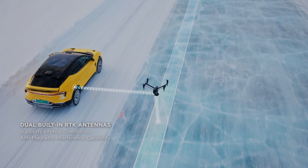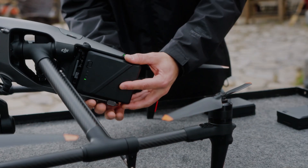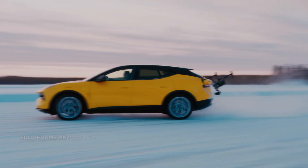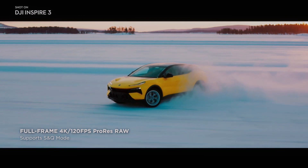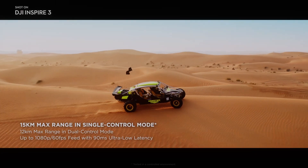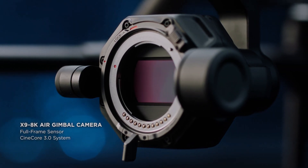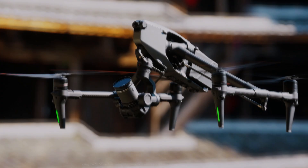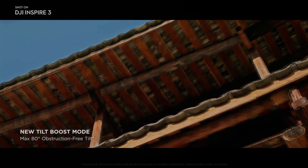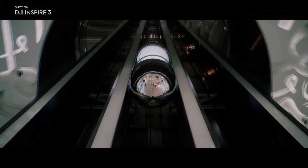In addition to the high-brightness display, the DJI Inspire 3 also features the O3 Pro video transmission system, which allows for video transmission up to 15 km away. This is particularly useful for capturing footage in locations with challenging landscapes — mountains, caves, and forests. The DJI O3 Pro system also features adaptive frequency hopping technology, which helps to ensure a stable and reliable video feed. It automatically switches between frequencies to avoid interference, ensuring that the footage is always clear and free of interruptions.